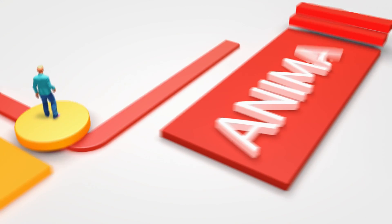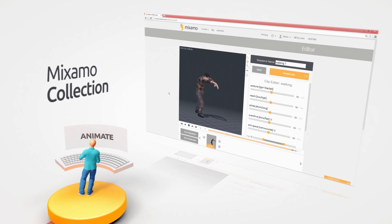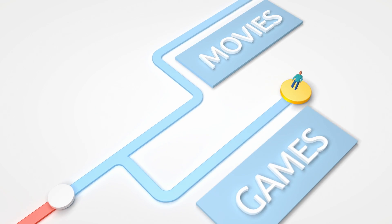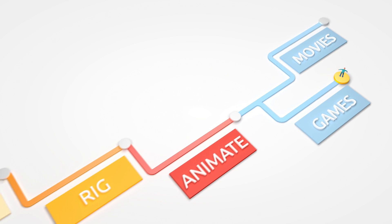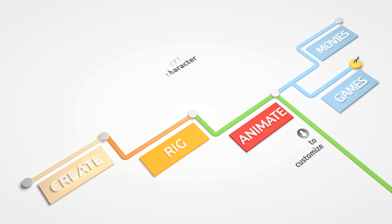Choose from Miximo's vast animation collection, where you can apply thousands of game-ready motions to your character. Now you can take your character and use it wherever you want — and it's all royalty-free! Miximo integrates with your pipeline, so you can use your own characters and download files for endless customization.